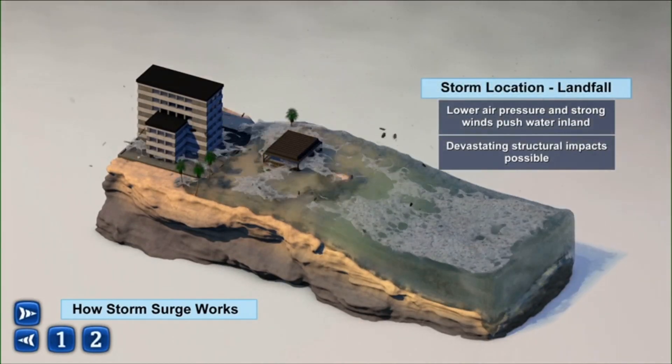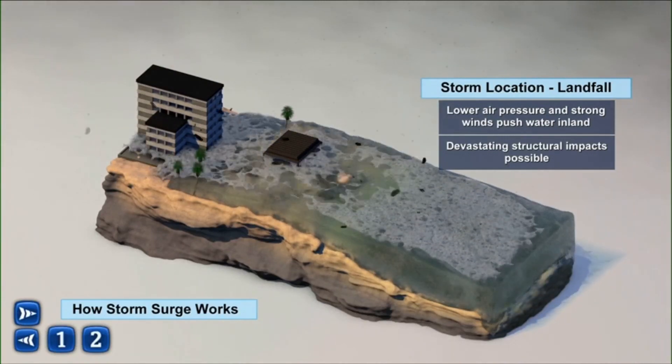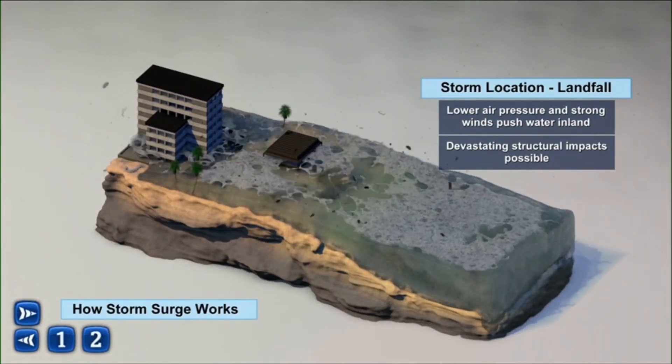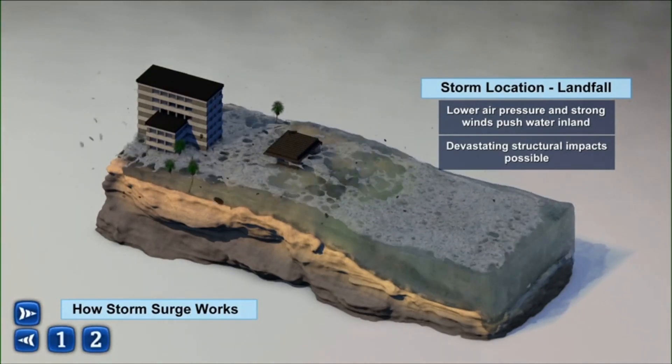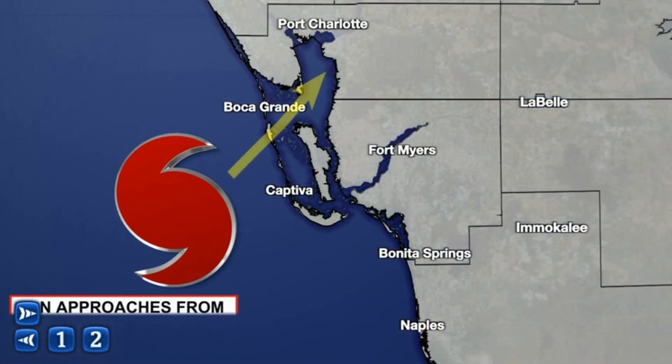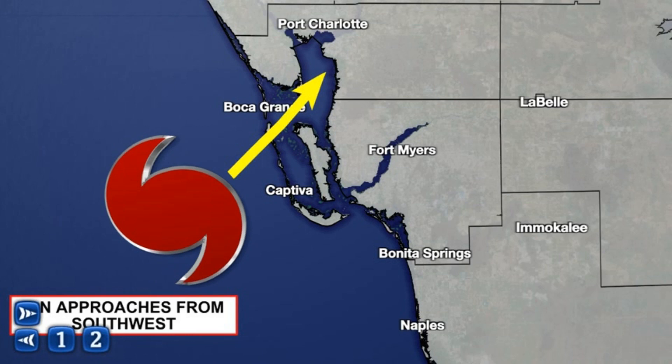Unfortunately, we had a landfalling hurricane in southwest Florida and that produced devastating damage. You can see the wave and surge activity pushing well inland, resulting in devastating structural impacts, including the loss of entire homes and buildings. Southwest Florida — this was a basically worst case scenario for storm surge.